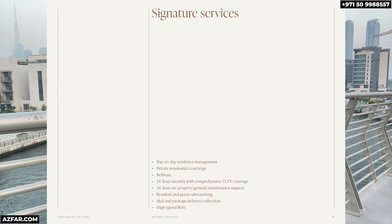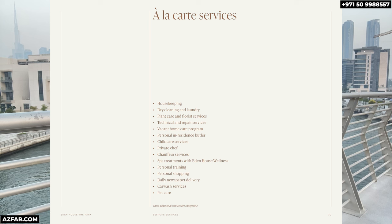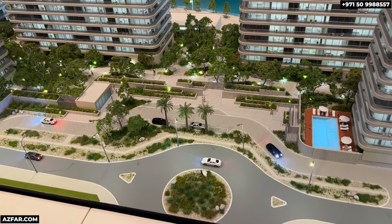The bespoke concierge service ensures your life flows effortlessly — whether it's securing reservations at Dubai's top restaurants or arranging in-residence services like private chefs, housekeeping or even swimming lessons for your children. There's also 24-hour security, valet parking and high-speed internet, all included in the service charges, ensuring a hassle-free experience. Please get in touch if you need to know the yearly service charges.